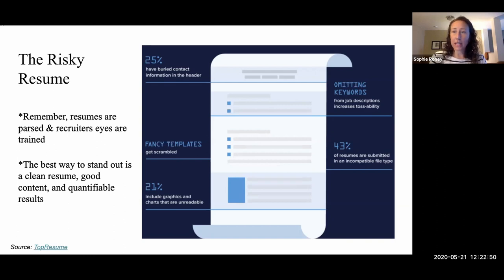Here are some examples of risky resumes. If you have your contact information specifically in the header or footer — or any information for that matter — it's harder to get parsed out. Don't put your contact information there; leave it at the top center where you would expect it. Fancy resume templates look good and may help you stand out, but sometimes the templates can get very scrambled going through an ATS. Many times when I've received resumes through an ATS, the formatting gets super scrambled and I have to ask the person to send a copy in a different format.